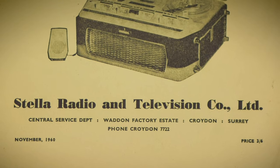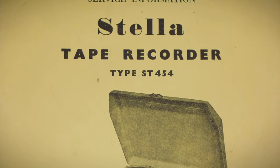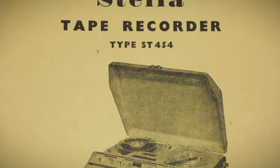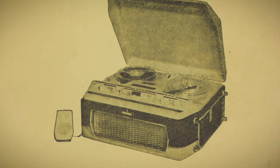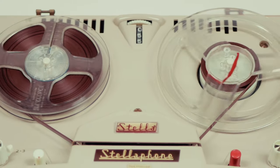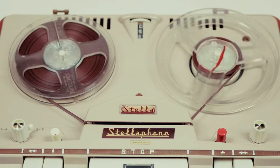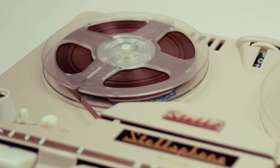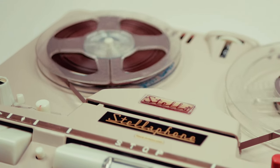Produced by the Stellar radio and television company of Croydon in England, this 4-track single-speed machine was one of the most popular of its type in the UK in the early 1960s. Until the mid-1950s, the customer base for machines like this was tiny. Tape was expensive and few saw any reason to replace their expensive gramophone record collection.